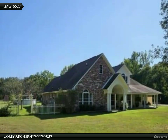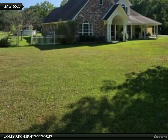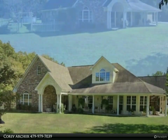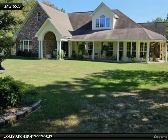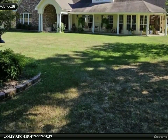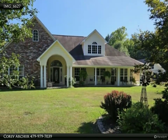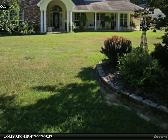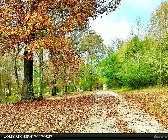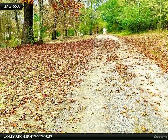This Coldwell Banker Premier Realty property video is presented by Corey Archer. Tranquil custom-built home — immerse yourself in pure serenity with this 3,200 square foot home. This home features a 3-bed, 2.5-bath configuration, plus bonus space above the garage that can be transformed into any usable space desired, an eat-in breakfast nook, formal dining, and an additional bonus/office space on the main level.